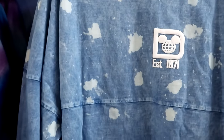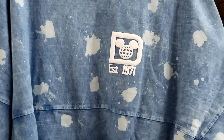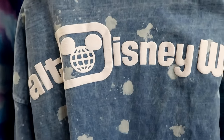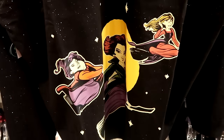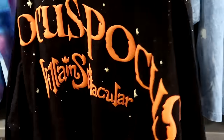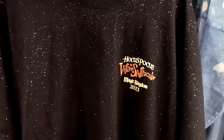Here's the matching spirit jersey to that pair of ears with the lavender bow — Established 1971 on the front — $35, with Walt Disney World on the back, all the different bleach stains, really soft, almost feels worn in a great way. Underneath are some Hocus Pocus spirit jerseys — this one is very sparkly, says Hocus Pocus Villain Spectacular with all three Sanderson Sisters. This will definitely pop in the Florida sunshine, and it says Villain Spectacular on the front in Magic Kingdom.